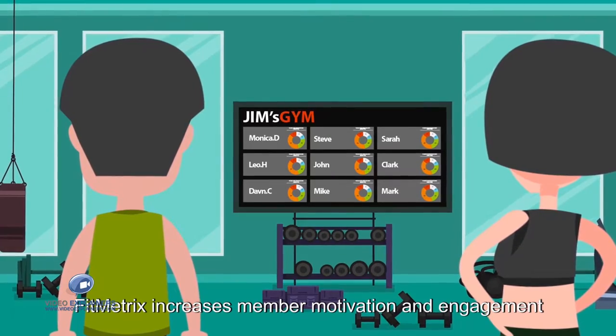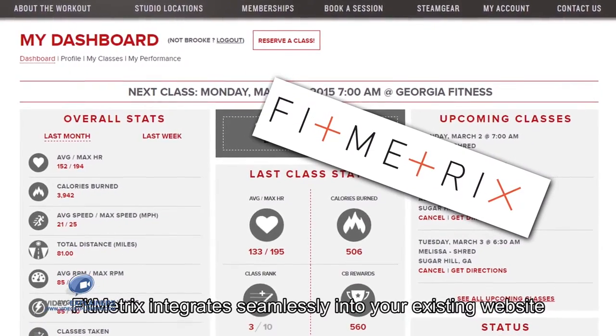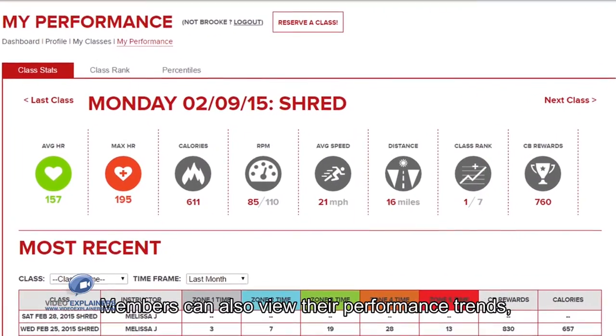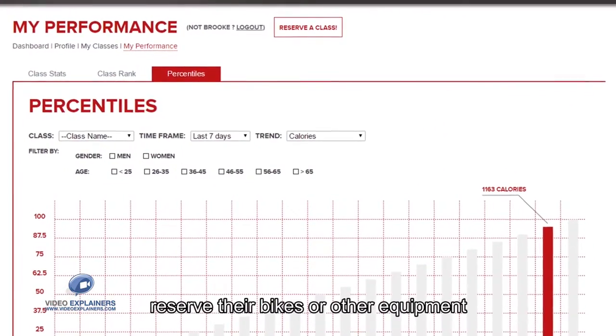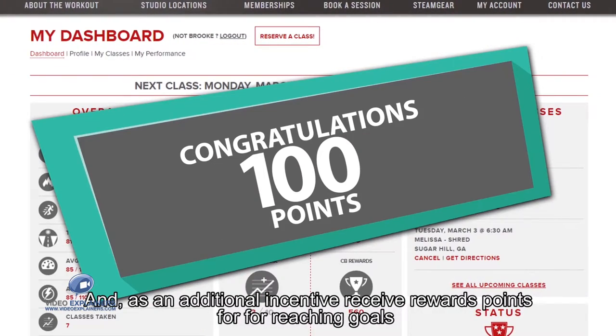FitMetrics integrates seamlessly into your existing website. Members can also view their performance trends, compare themselves against other members, schedule classes, reserve their bikes or other equipment, and as an additional incentive, receive rewards points for reaching goals.